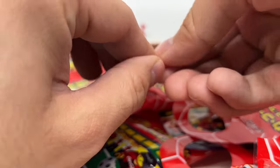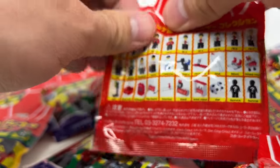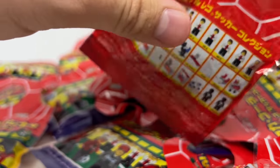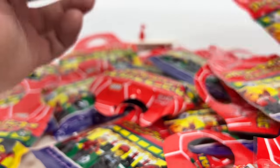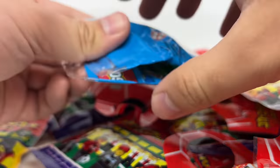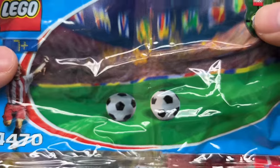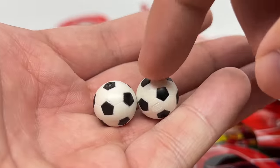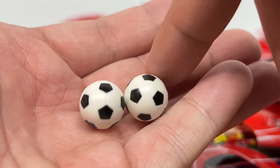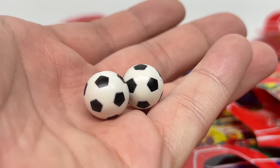I definitely want to throw these into the next every-minifigure opening. And if you have any more info on that Studios one that's not exactly like a blind bag, I'm looking to buy one for that specific opening video. But if I don't find out, it's not going to hold back the opening. Anyway, we have two soccer balls — poly bag 4470 — just the soccer ball piece used around that time. Love getting those pieces, and two in one poly bag is pretty neat.